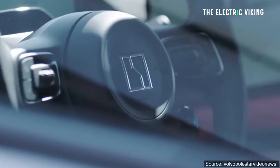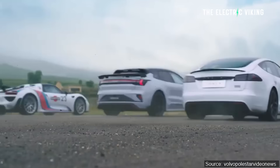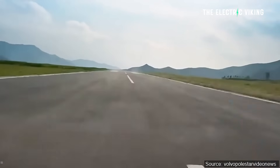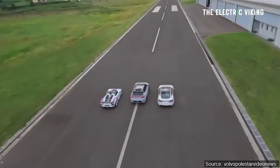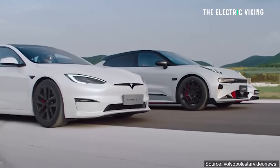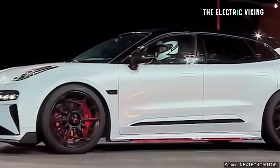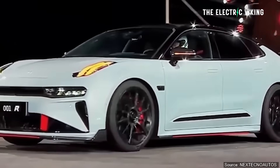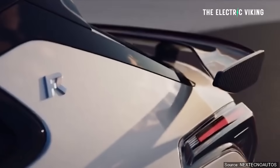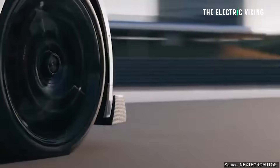What about top speed? I don't think top speed is really all that relevant, but a lot of people do. The Tesla Model S Plaid can do 200 miles per hour with the optional track package, and apparently people have gone faster than that. The Zeekr 001 FR can do around 174 miles per hour, so it doesn't quite have that same top-end speed.